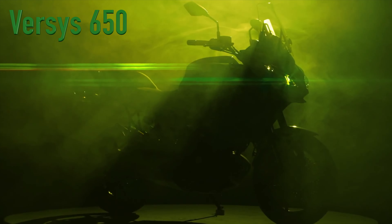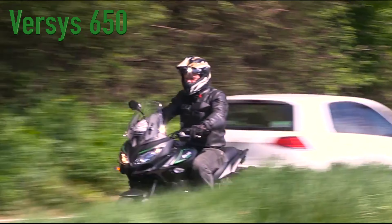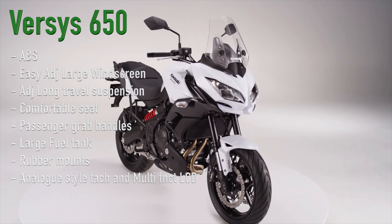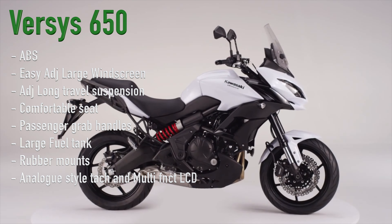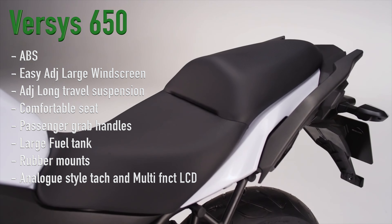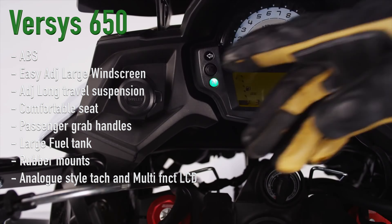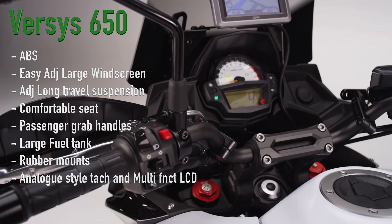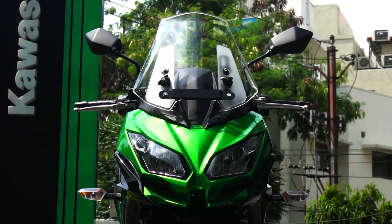On to features. The Kawasaki is known to be a workhorse, blue-collar sort of bike — a bike of the people — and it shows in the stock features, with the notable ones being ABS, an easy-adjust large windscreen, adjustable long-travel suspension, comfortable seat and passenger grab handles, that large fuel tank, rubber mounts to reduce vibration, and an analog-style tacho and multifunction LCD screen. It is not the fanciest bike in the lot, but it is dependable.